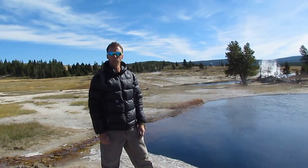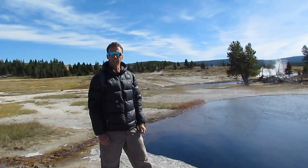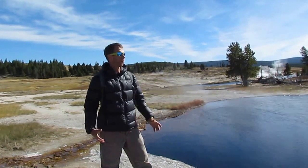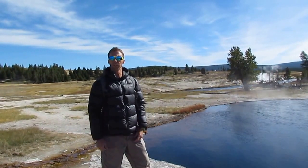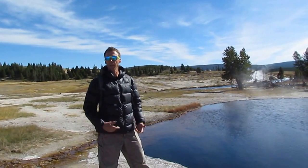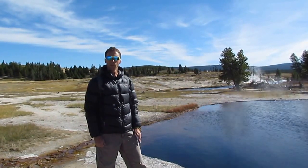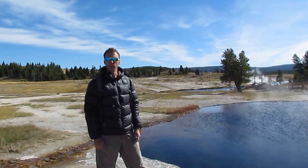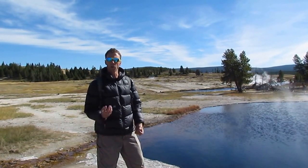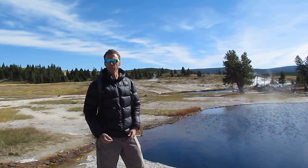Yellowstone is known as a supervolcano — a very large magmatic system with the caldera about 40 to 50 miles in diameter. But volcanic systems of this size typically don't erupt that frequently, so the chances of a Yellowstone eruption coinciding with your lifetime are very, very small. What we'd be more likely to see are maybe small steam-driven eruptions or maybe a small lava flow.